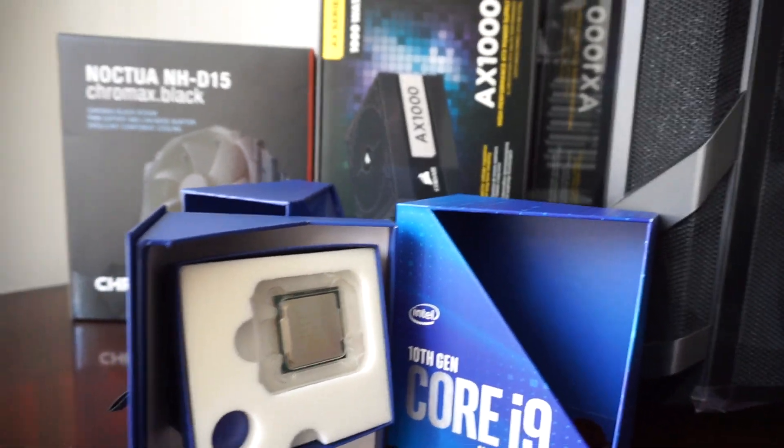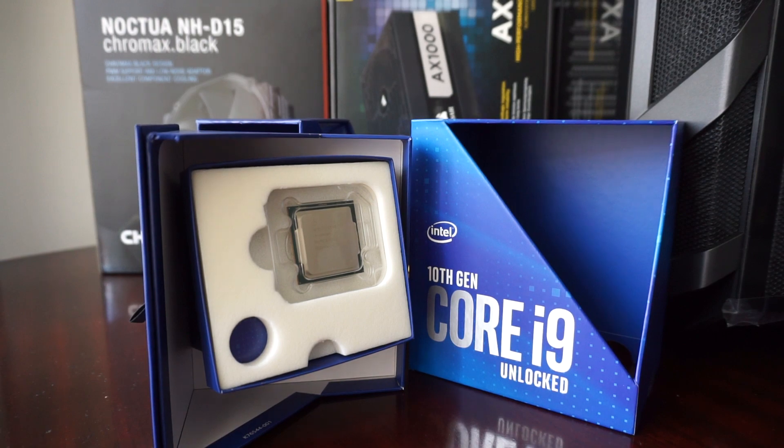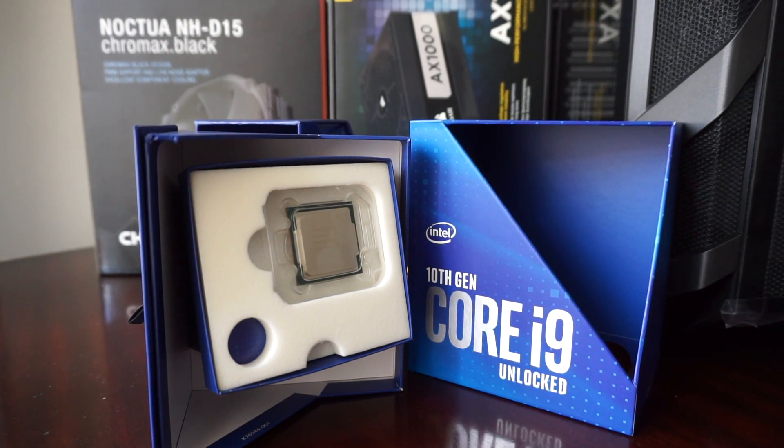And at this moment I am still waiting for the last component to finish the build — the motherboard, which will be an ASUS ROG Z490-E motherboard with Wi-Fi. Because the seller had to prolong the shipping time, I have to wait a bit more. But I am really excited and I can't wait for it to arrive.